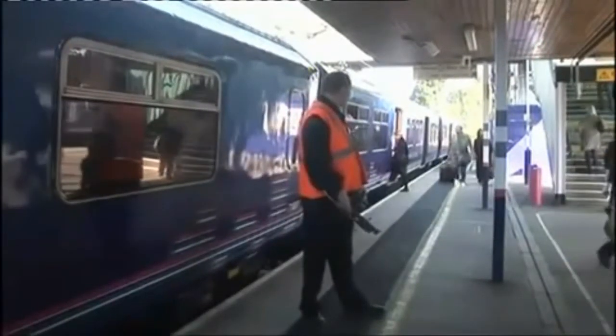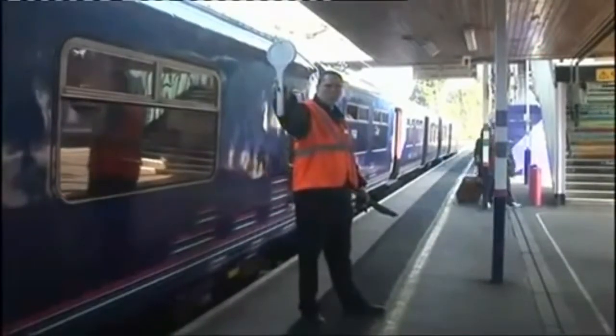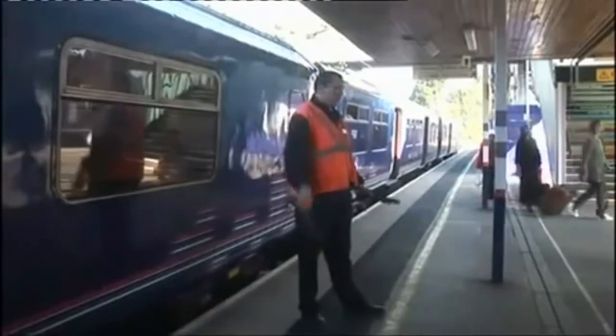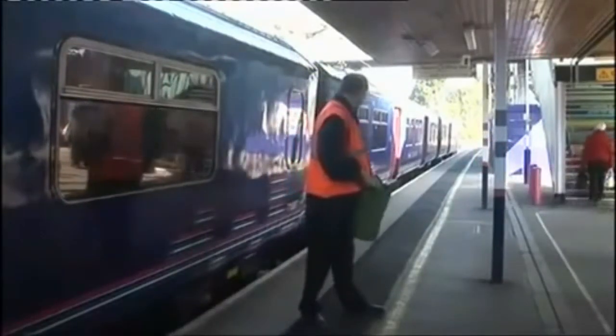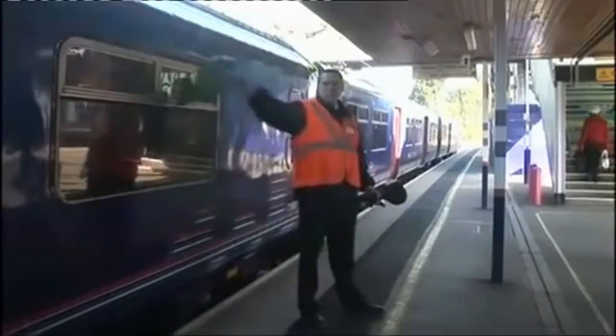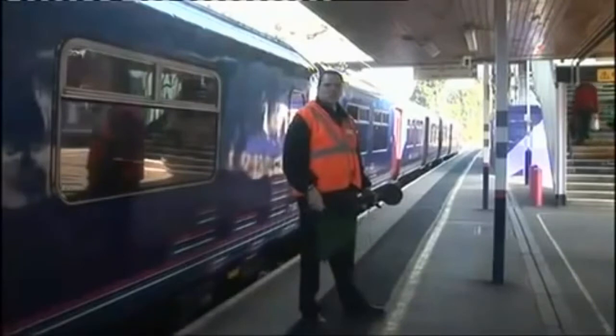After passengers have either boarded or alighted from the train, the station work complete signal is given. Once the doors are closed, the dispatcher carries out the train safety check and then waves the green flag, giving the ready to start signal to the driver.